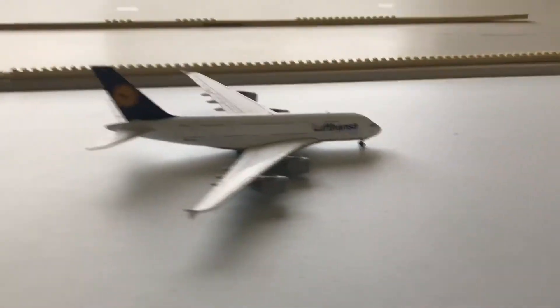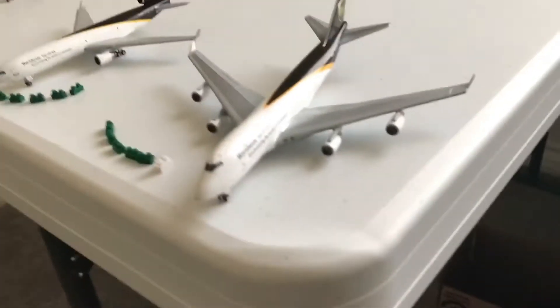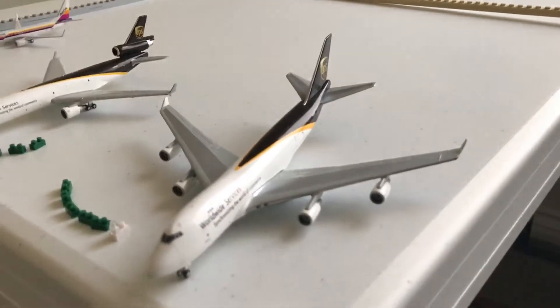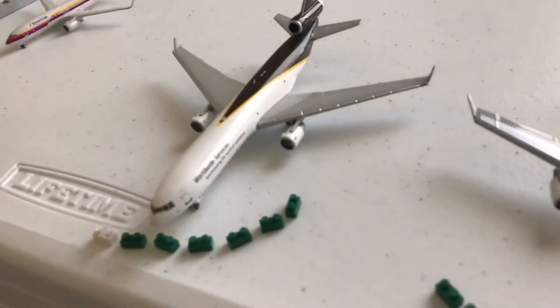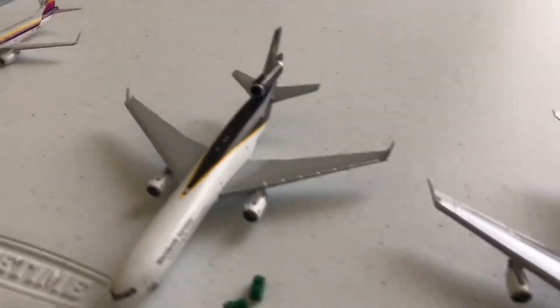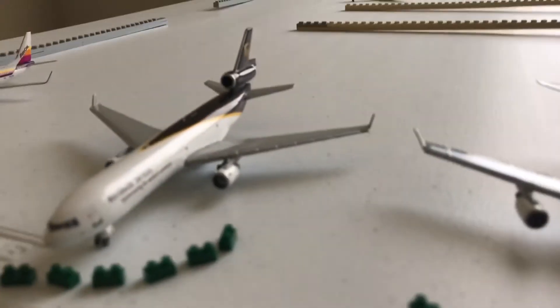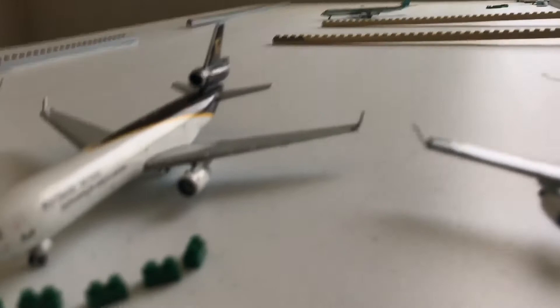This will be taxiing shortly once this is out of the way. Moving on to the cargo gates, we have a Boeing 747-400 freighter, UPS. This is just about to get cargo loaded up. Getting cargo also loaded up is a UPS MD-11 freighter. This just arrived from LAX.